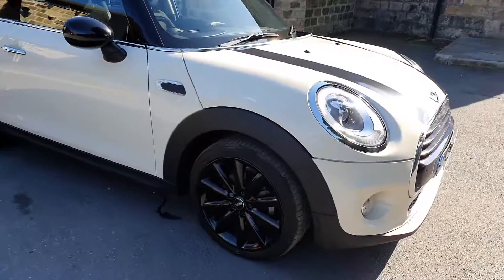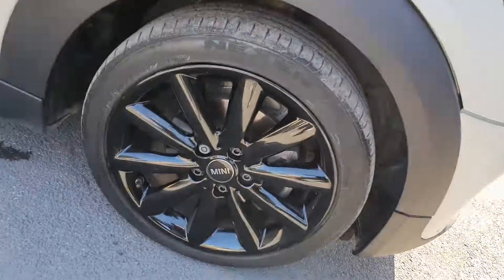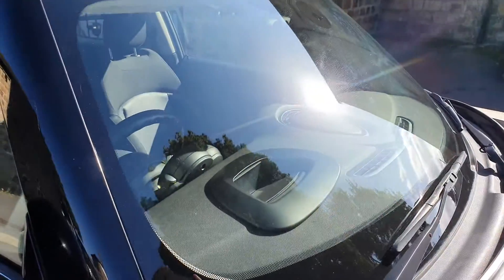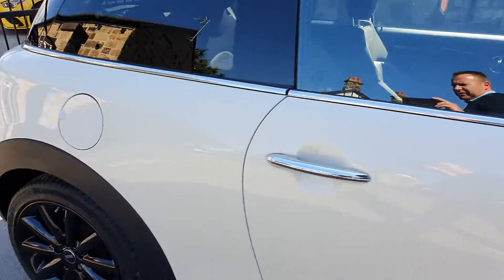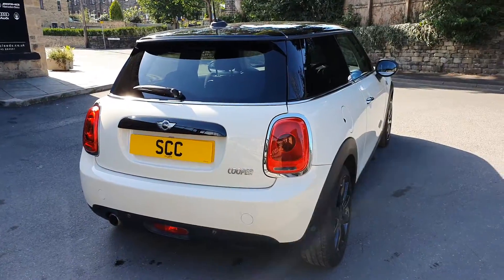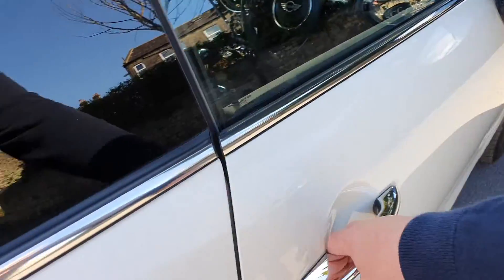Pepper white with the upgraded alloys in gloss black — they look really smart, nice and freshly done. We've got the clear indicator lenses, it's got the head-up display system, double panoramic sunroof, black mirror caps to go with the stripes and the wheels. You've got the park assist feature with parking sensors and a nice gloss black grab handle.